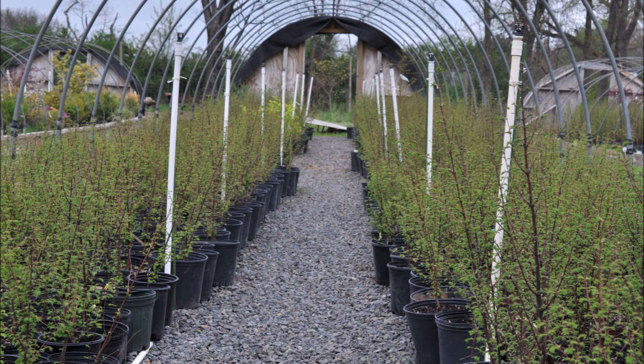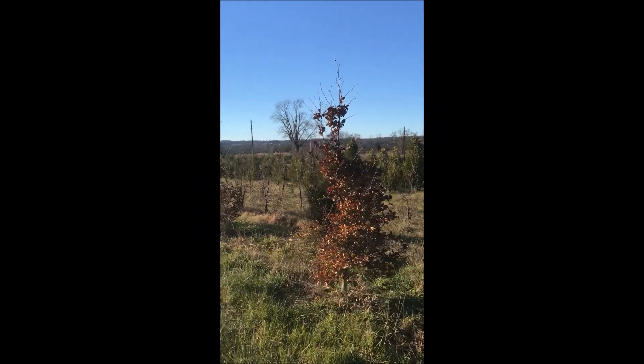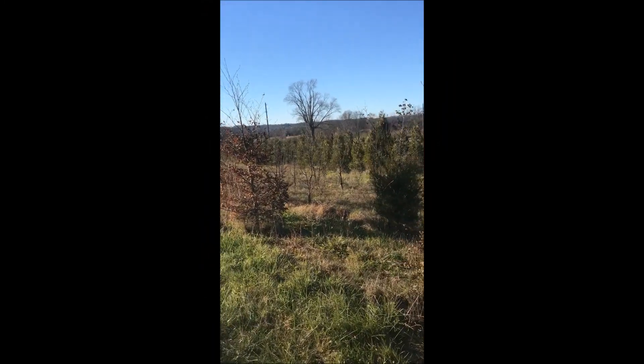These are balled and burlapped dawn redwood trees available at Highland Hill Farm. We also sell dawn redwoods and can dig them up any time of the year.